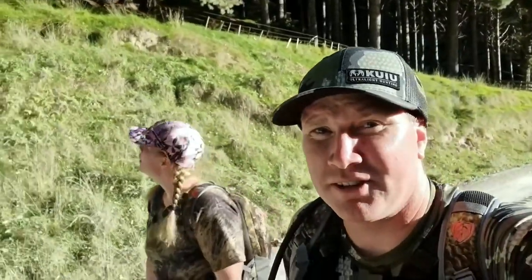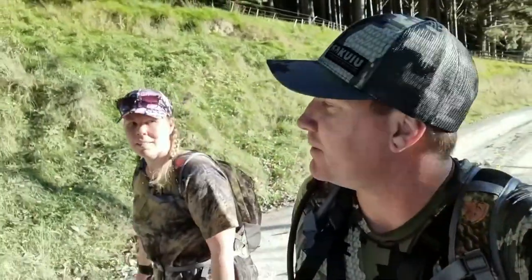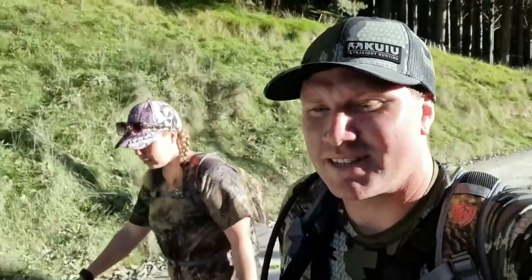It's Monday afternoon now and Rachel and I have got a hot tip on where some deer are coming out. So we're going to go down and set up on them and hopefully get an arrow away.